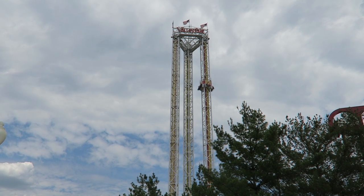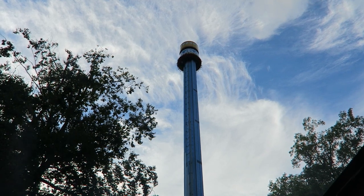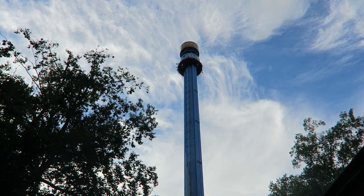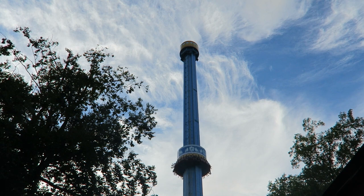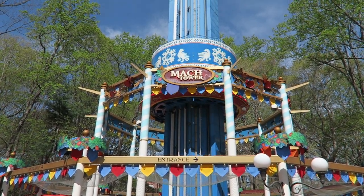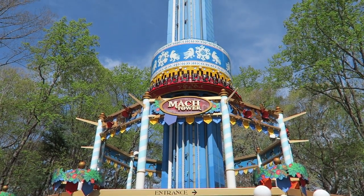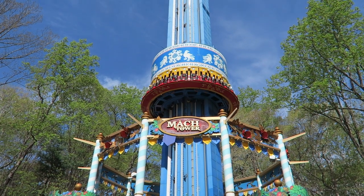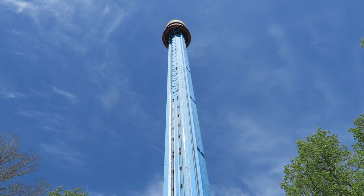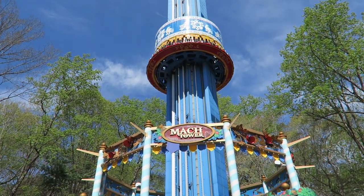Whatever comes, I hope it's exciting. Those are my thoughts on Mach Tower, the problematic drop tower at Busch Gardens Williamsburg. What are your thoughts on this attraction? Let me know about its removal or the on-ride experience in the comments. If you enjoyed this review, I'd appreciate a like and consider subscribing — there will be a lot more roller coaster and amusement park videos here at Canobie Coaster.